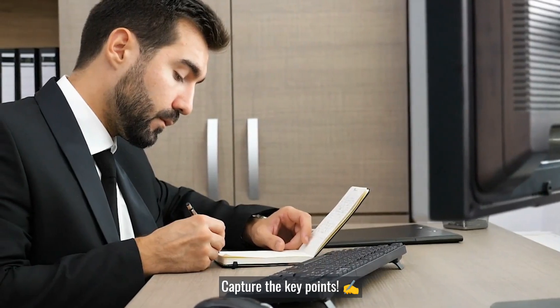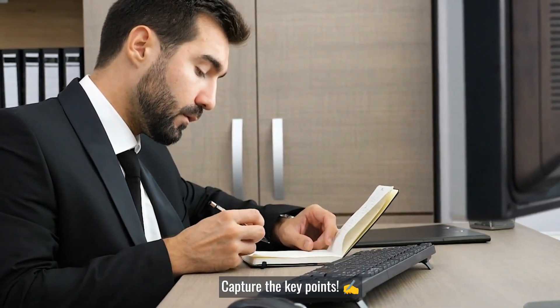In every meeting, someone has to capture the key points. That's where a skilled minute taker comes in. Introducing our comprehensive online course on minute-taking essentials training.